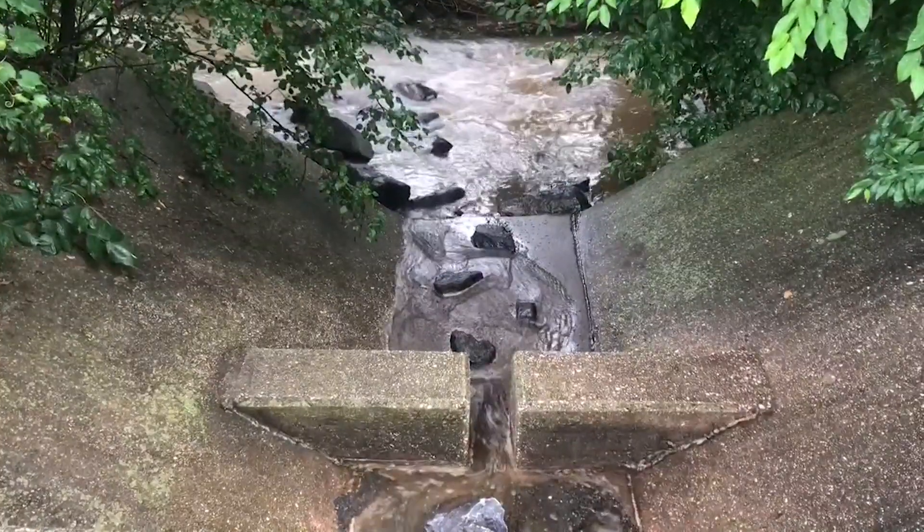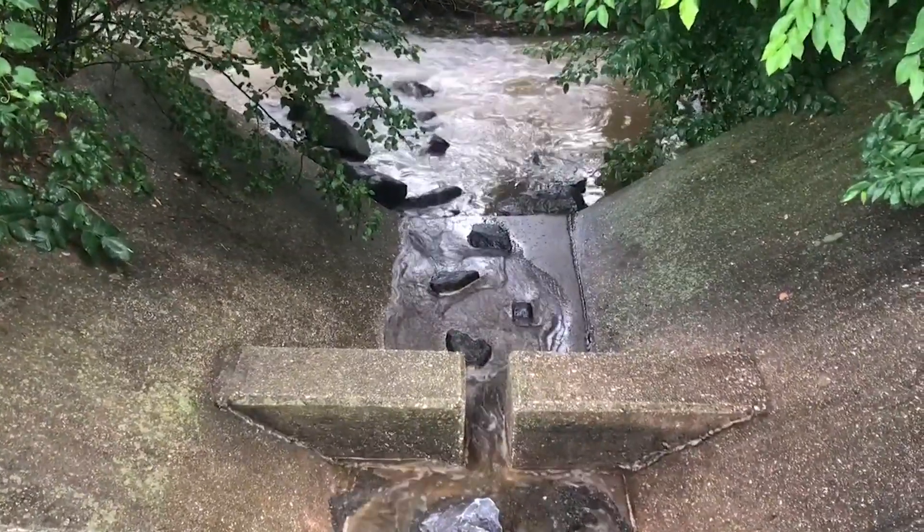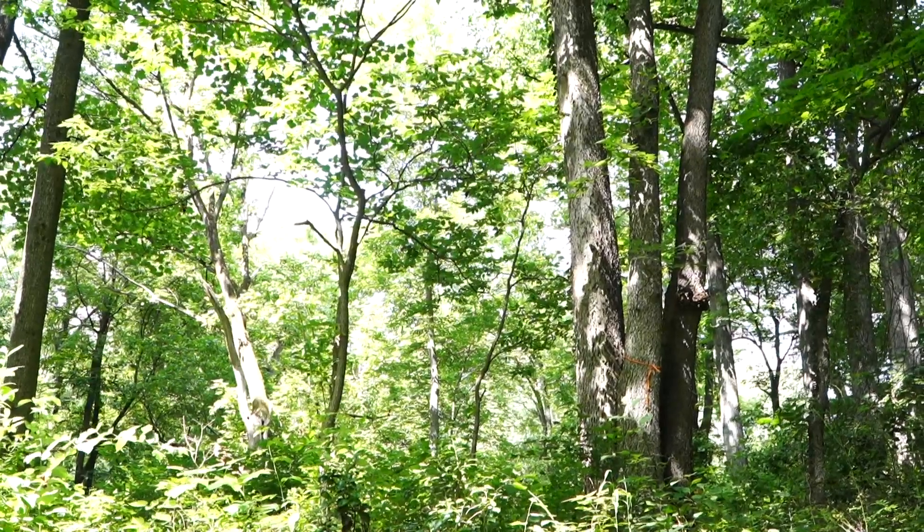Neighbors proposed tackling urban runoff upstream versus cutting the trees — things like installing stormwater retention ponds and better maintenance of stormwater drains. We have essentially a non-functioning or poorly functioning ecology in the area.